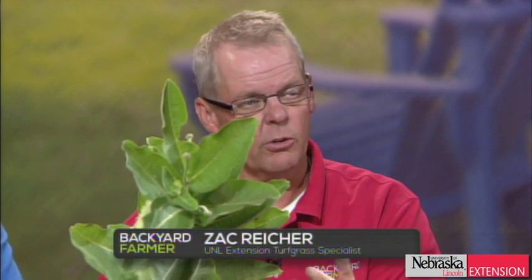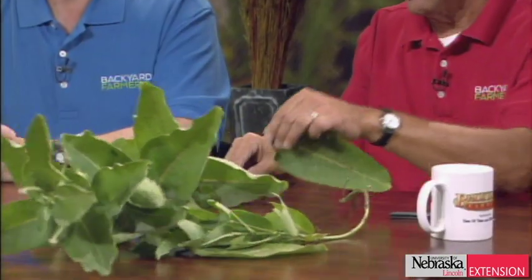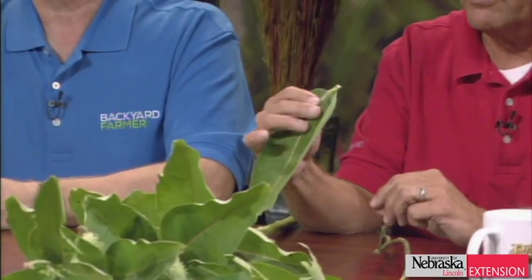The problem with milkweed is it spreads by rhizomes and can get a really thick stand. Golf course roughs have become a real problem because it interferes with play, so it depends on the setting. It can be a weed, or some people don't think it's a weed — it just depends on your viewpoint.